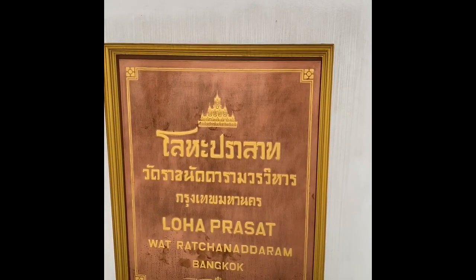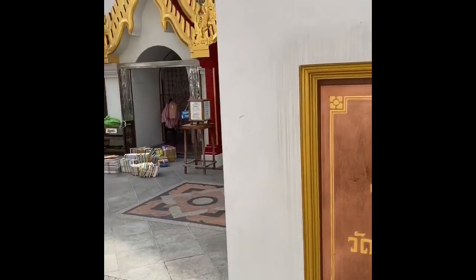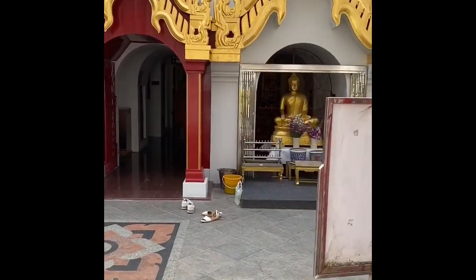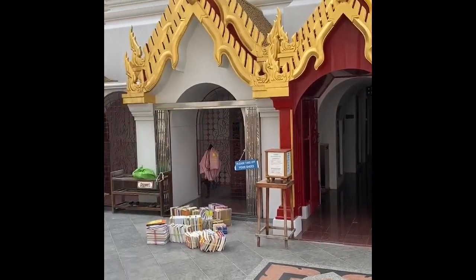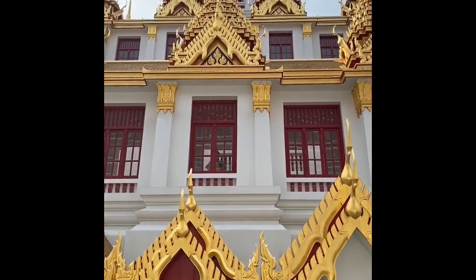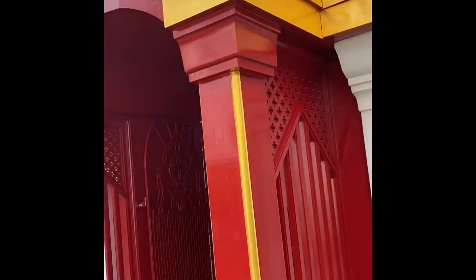It also has three levels of spire cloisters which monks used to practice meditation. Higher the level, higher the status of the monk who meditates. The top level is a small shrine that houses the relic of Buddha. It is one of the most peaceful places I have visited.